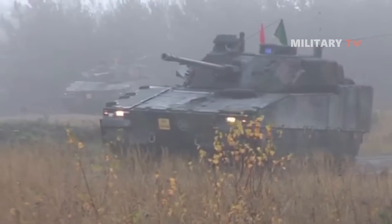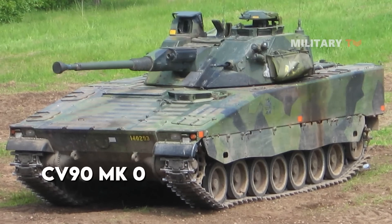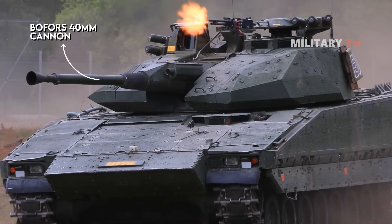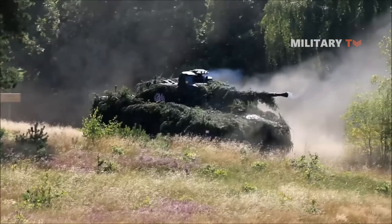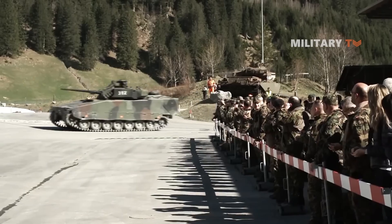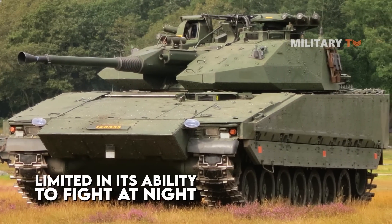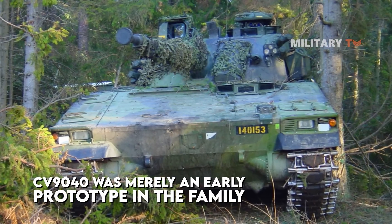The CV-90 family is available in a variety of configurations. CV-90 Mark Zero is the original CV-90 variant, also known as CV-90-40. It is equipped with a Bofors 40mm cannon and is only used in Sweden. This vehicle, however, had a non-stabilized cannon, making it unable to fire accurately as they moved. This IFV was also limited in its ability to fight at night. This is mainly because the CV-90-40 was merely an early prototype of the family.